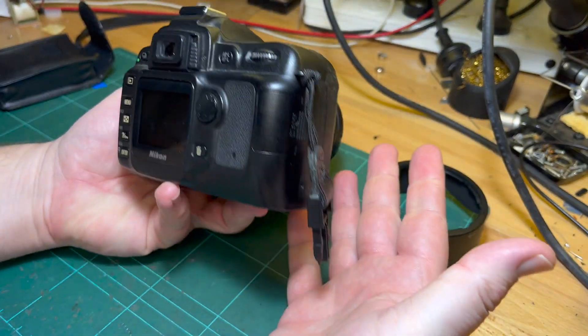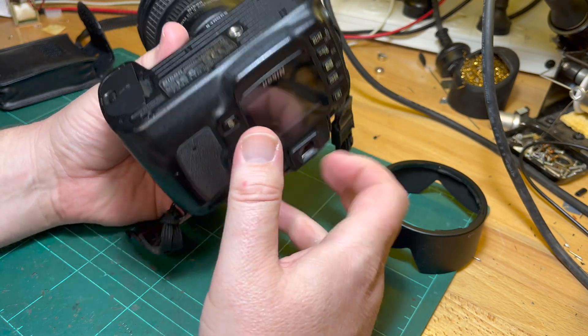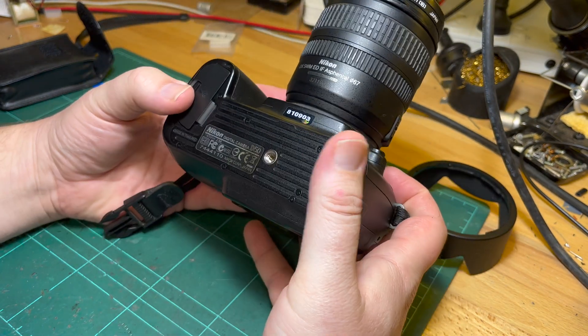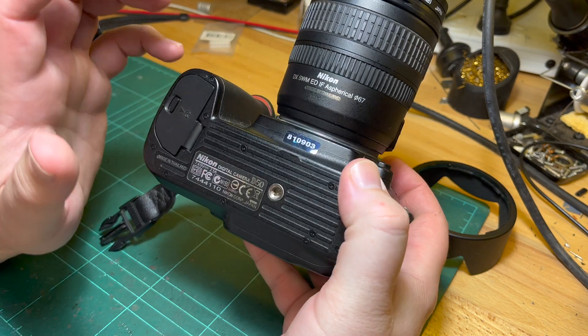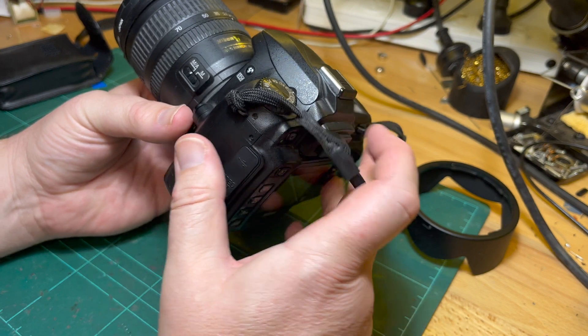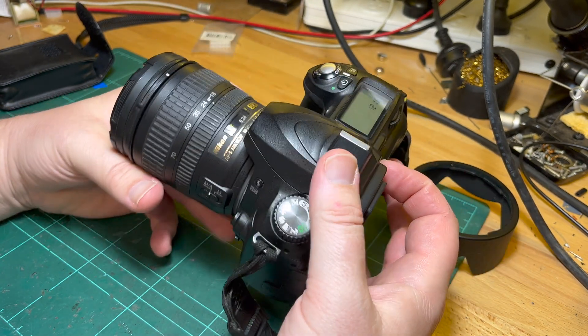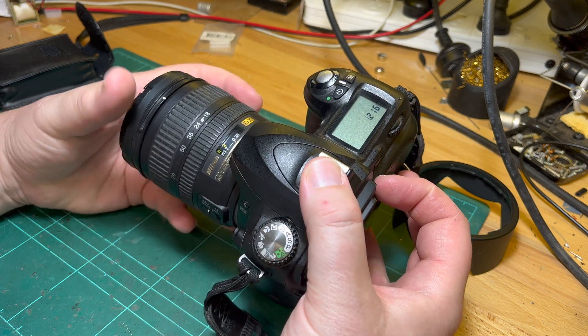So you're probably wondering — it's Nikon's first consumer DSLR and your late father-in-law's camera, so what? Well, I had this converted — basically it's a D50 IR. It's infrared, full-time infrared.